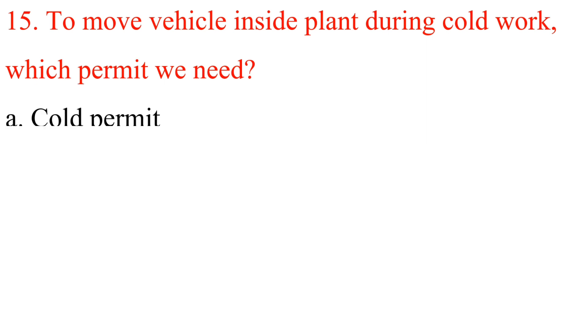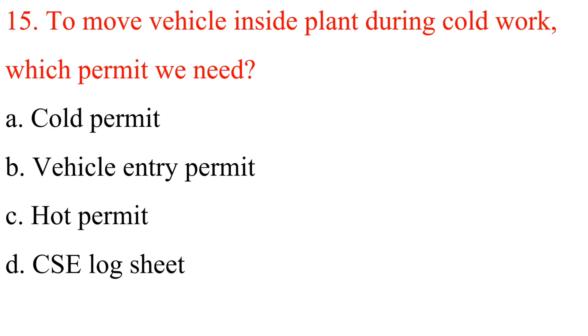Question 15: To move a vehicle inside a plant during cold work, which permit is needed? A. Cold permit. B. Vehicle entry permit. C. Hot permit. D. Confined space entry log sheet. Answer is C: Hot permit.